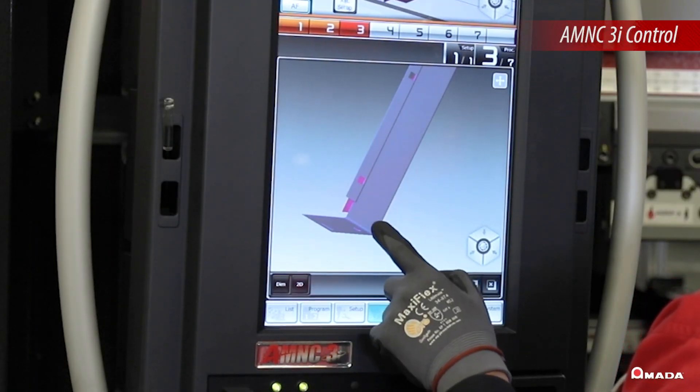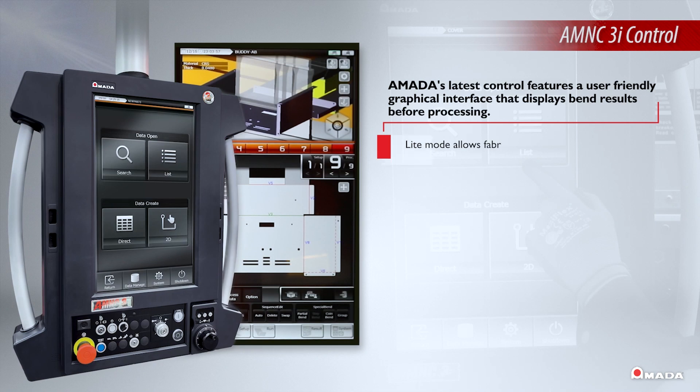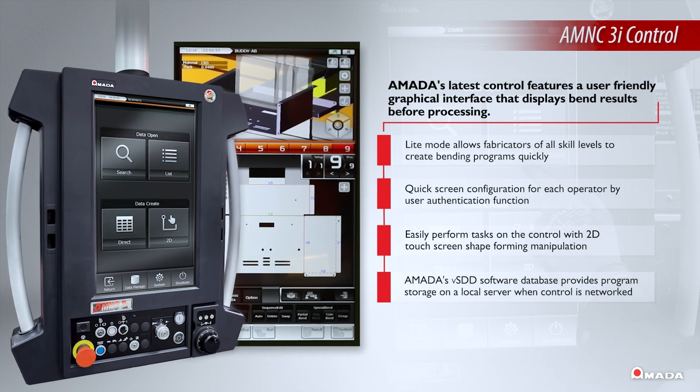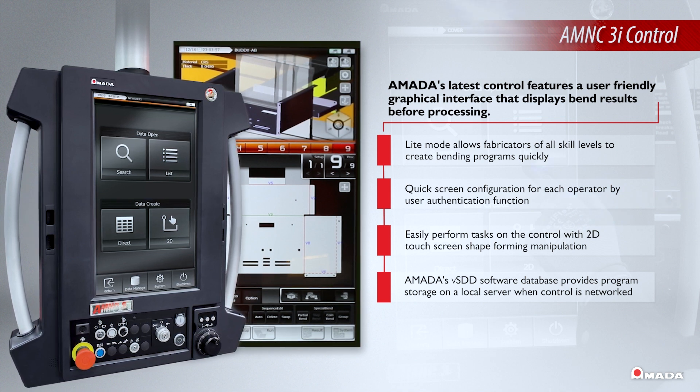Amada's latest AM&C 3i control features a user-friendly graphical interface that displays bend results before processing. The interface on the control can be customized to each user, allowing operators of all skill levels to create bending programs quickly.